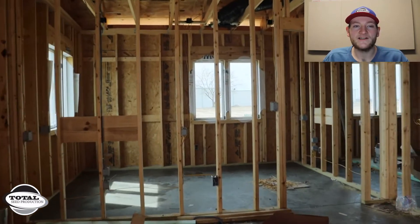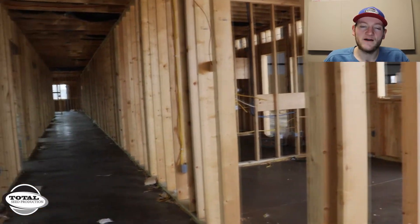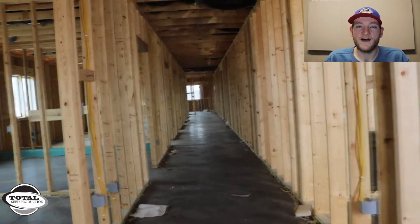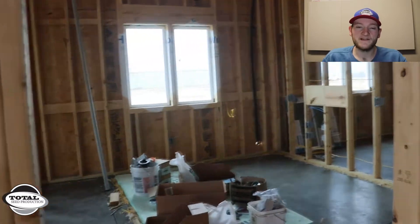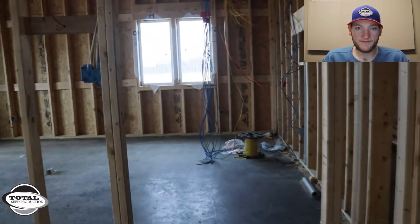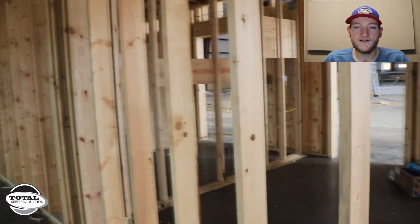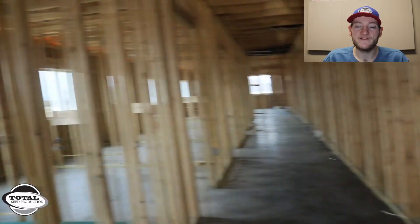What we're walking through right now is actually going to be the new offices that are attached to the shop. There will actually be 13 new offices that will effectively double the working space of our facility from an office space standpoint. We're also adding on a conference room to the back of our shop, which will be a good place for different teams to meet and continually grow the meeting space that we have at our facility.